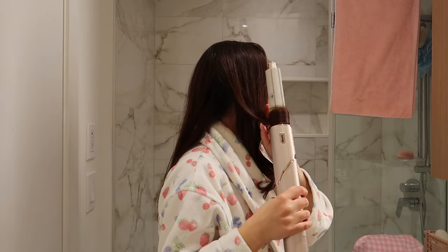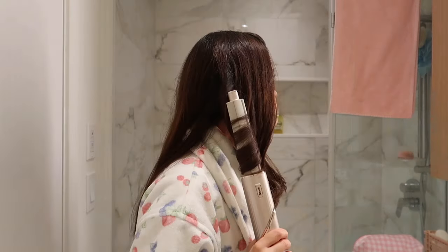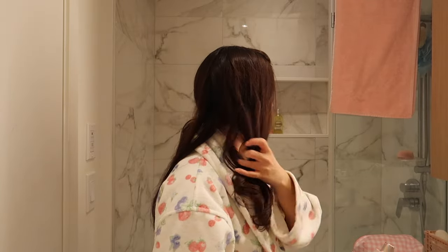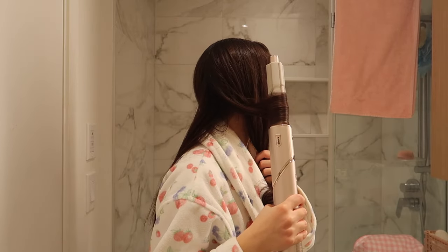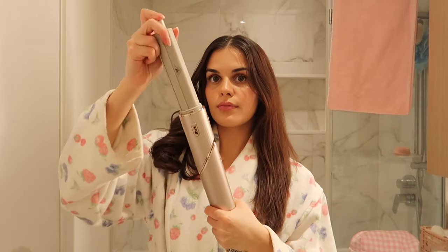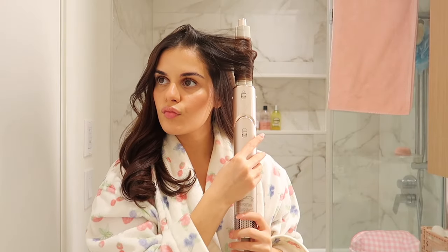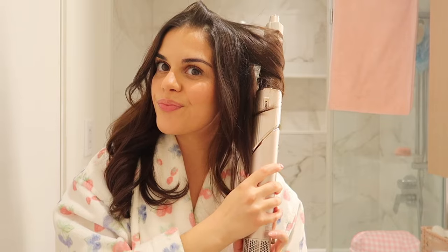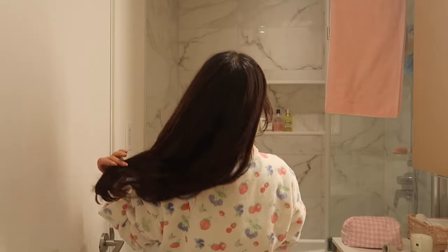It gives my hair so much volume and just makes it look so good — it makes me feel so put together, because when my hair looks good, everything looks good. Once the left side is done, I do the exact same thing to the right side. And this is how it turns out — it looks amazing. It gives the perfect blowout look and I just love it. I'm really happy — it was such a great investment.